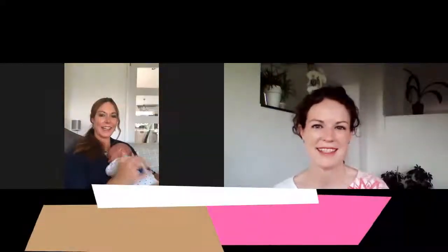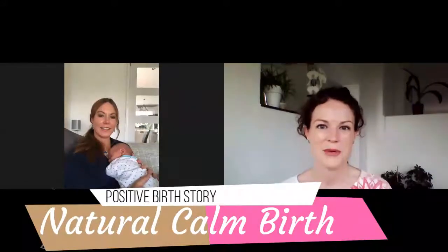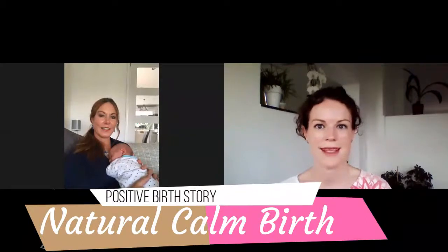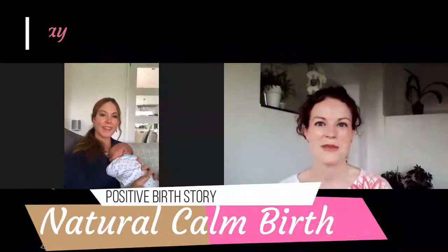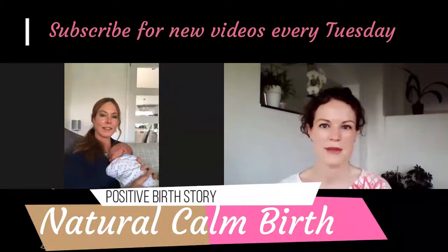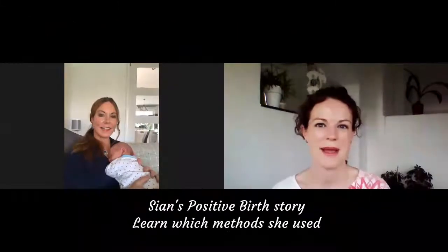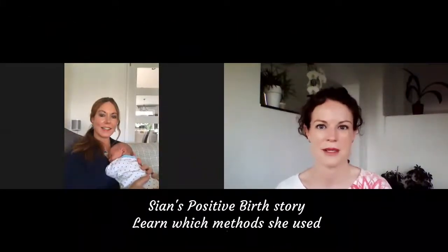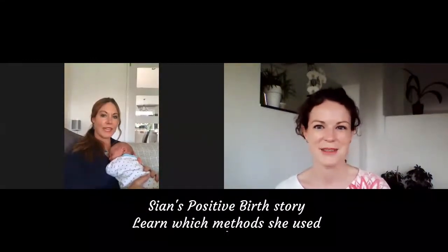Hi, here's Vicky from Oh My Mama Body. I'm here today with my good friend Sian and her lovely little boy Zach. We're talking about how Sian used some amazing calming birth methods and Sian's going to tell us all about it. If you'd like to keep in touch with my YouTube channel and get regular videos, I post every Tuesday — hit the subscribe button. Hey Sian, lovely to have you here. You're going to tell us about the calming birthing methods that helped you through the delivery of your lovely little boy Zach.